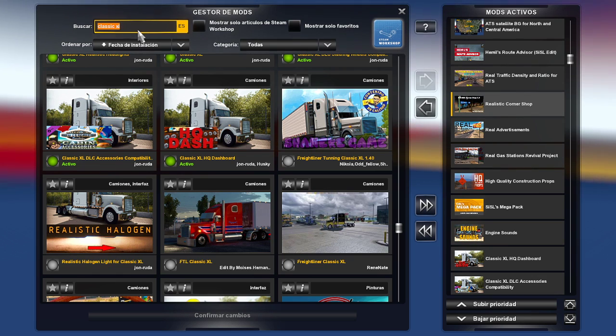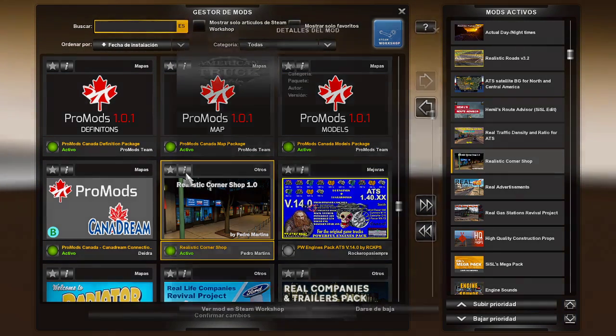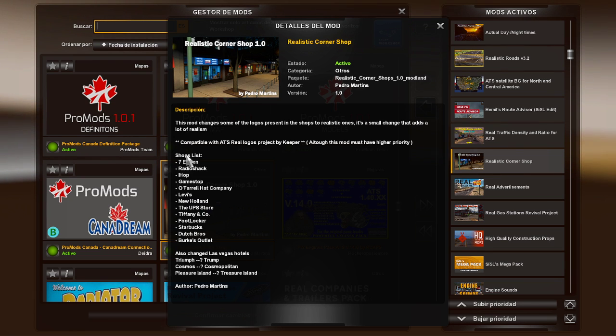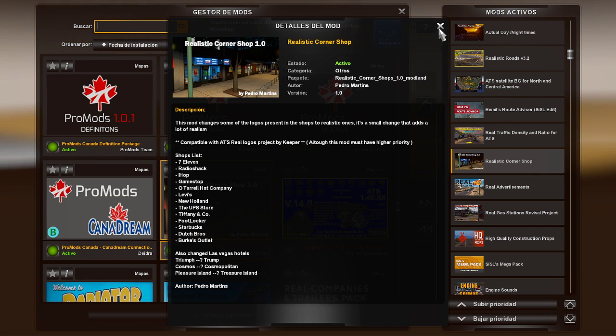Esto a mí me gusta mucho, puesto que se hace un poco más realista el juego. Por ejemplo, tengo un Realistic Corner Shop que lo que hace es cambia las marcas del juego por marcas reales. Por ejemplo, dentro del corner shop —que son pequeños establecimientos en el juego— está 7-Eleven, Radio Shack, GameStop. Todo esto se puede encontrar en diferentes estados. Y los hoteles de Las Vegas, como en vez de Trump, el Cosmos como Cosmopolitan, Pleasure Island como Treasure Island. El autor es Pedro Martins y estos los puedes encontrar en cualquier página de mods.